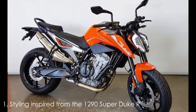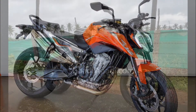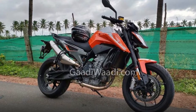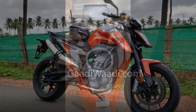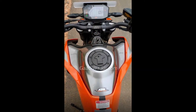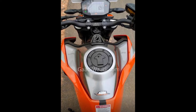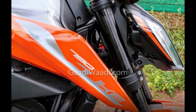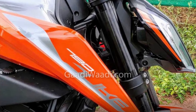Styling inspired from the 1290 Super Duke R. The KTM 790 Duke takes its entire styling inspiration from the 1290 Super Duke R. The 790 Duke features a split LED headlamp setup, followed by a large TFT instrument cluster that provides plenty of information to the rider, and a muscular fuel tank with a sharply extended tank shroud. The motorcycle has a compact dimension but is relatively larger than the 390 Duke.